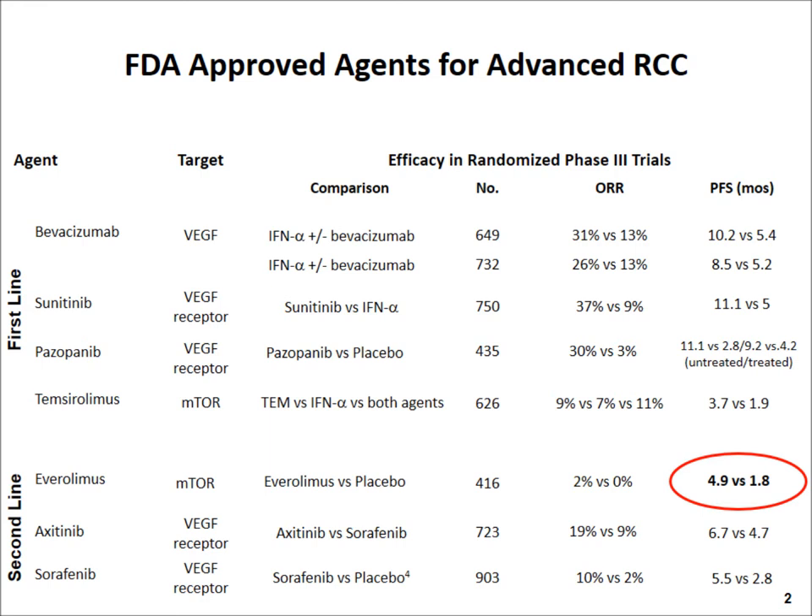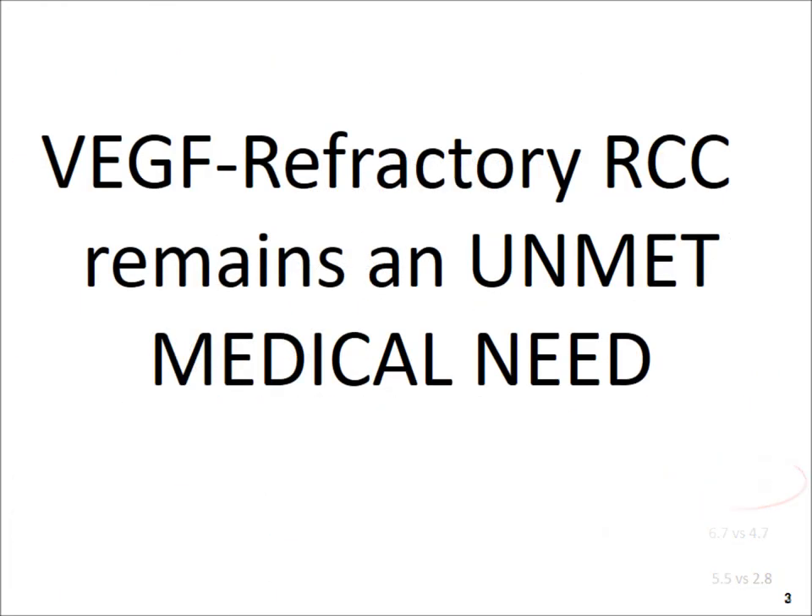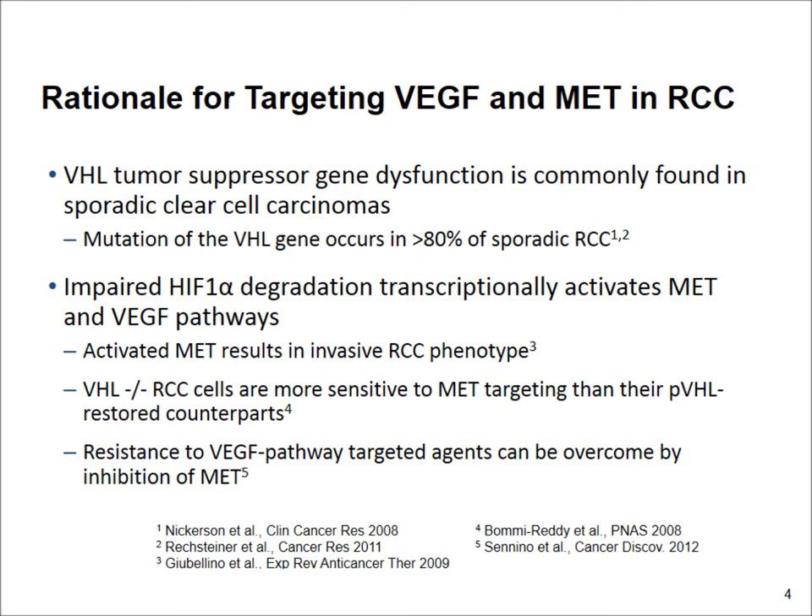When patients stop responding to drugs that target the VEGF, such as sorafenib and others, this remains an unmet medical need and many challenges. There is a rationale to target both VEGF and MET in renal cell cancer, and another interesting target in this disease.